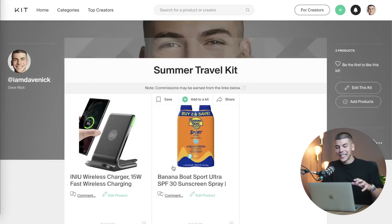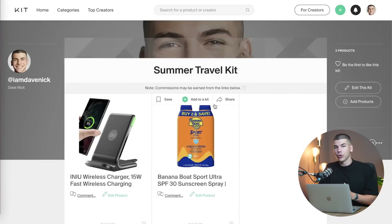Once you've built your store, it will look something like this and you can copy the link to your store with one press of a button. Once you've generated that store, you want to proceed to step number three.